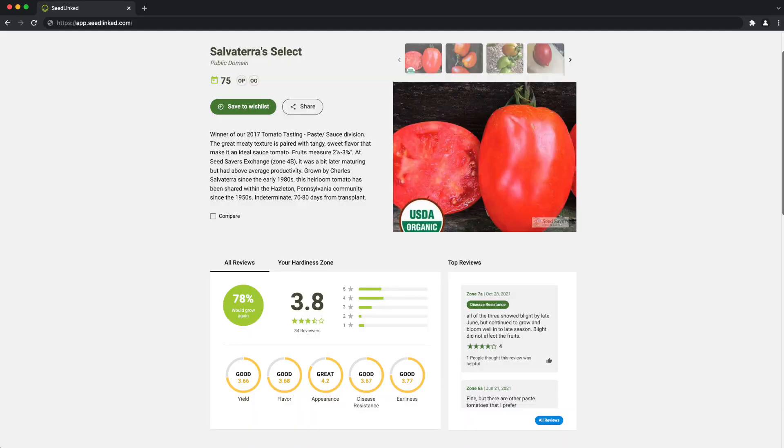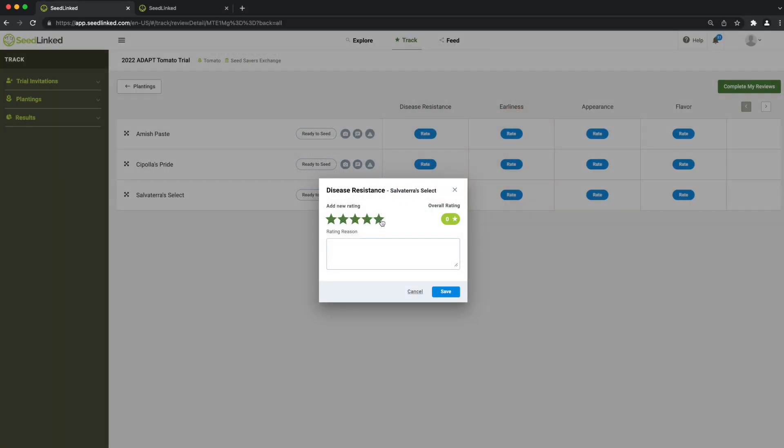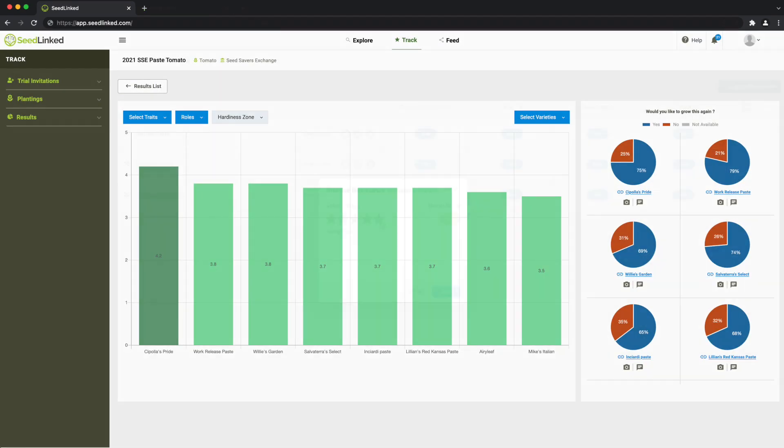SeedLinked is an exciting new web platform that we use to manage the ADAPT trials, including tracking participation, collecting feedback, and publishing results. Everybody in the trials has to create an account on SeedLinked. On your account, you can see profiles of the varieties that you're growing, submit your data, and view the full results of the trial.